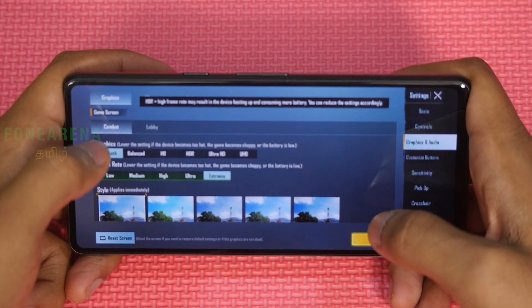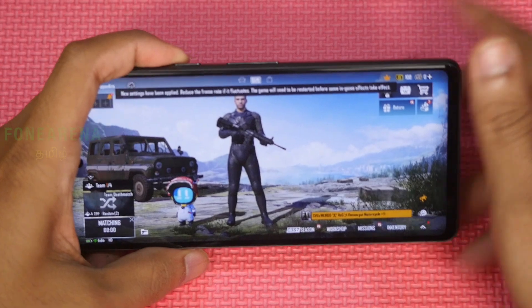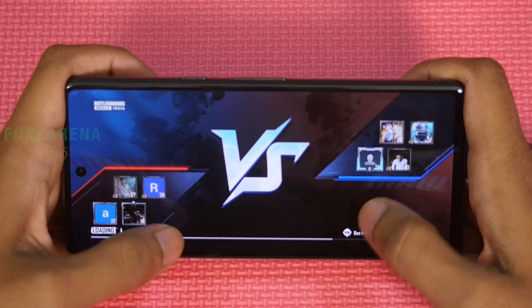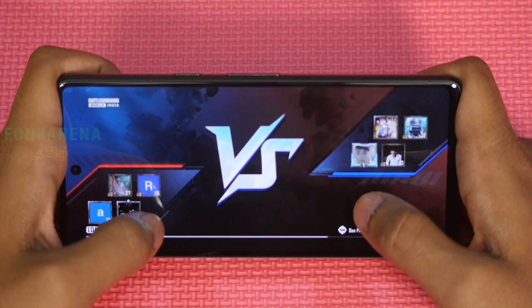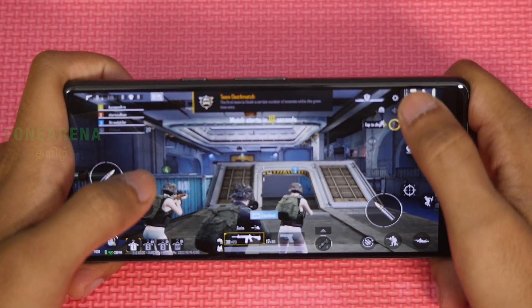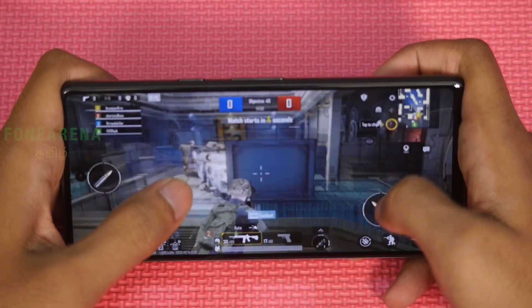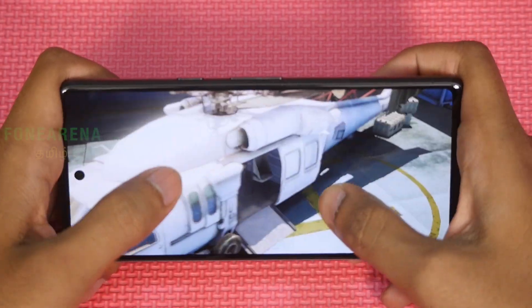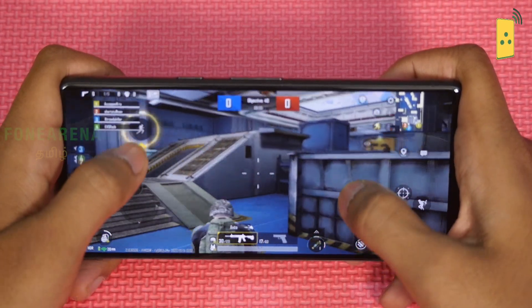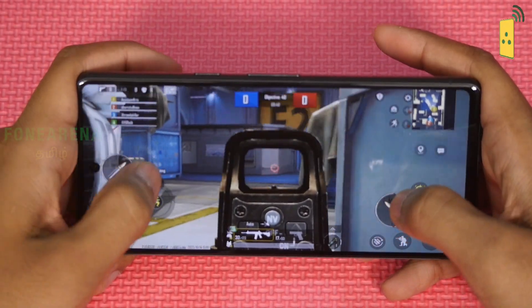There is HDR Extreme and UHD option available, but smooth mode is not available. So HDR Extreme is the maximum setting. The game will start — a match is loading. Play in moderation, take frequent breaks, and play responsibly. There is an option for 90 FPS and I can play at 90 FPS.